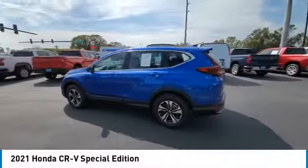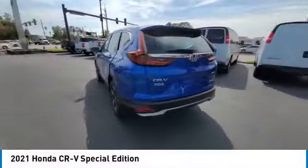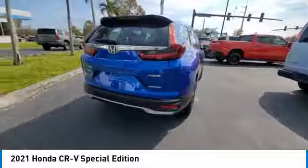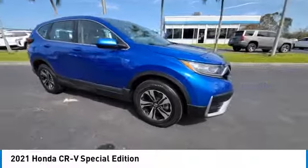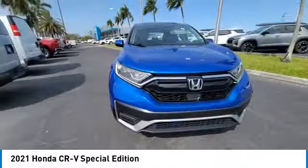Stop by and take a look at the 2021 CR-V — a top recommended vehicle because of its car-like driving manners, good value, cool technology, and comfy interior.